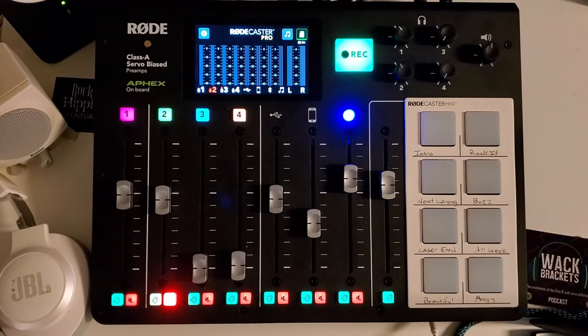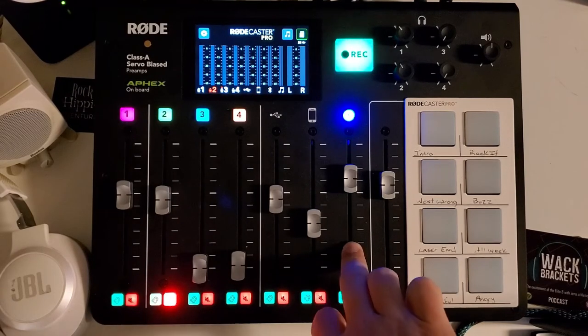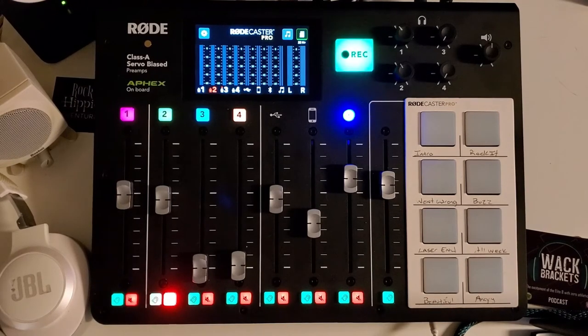A quick PSA for the RODECaster Pro: once you pair your phone via Bluetooth and come back home, it automatically reconnects. So if you're in the bathroom playing a game, the sound comes through the studio speakers and scares everyone in the living room — it works really well, people! But seriously, the third reason I love this is portability. I can Bluetooth my phone in on top of Mount Kilimanjaro if it works, Zoom call a buddy, and have a podcast conversation while I'm on a mountain.